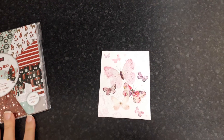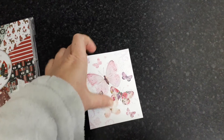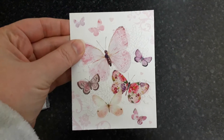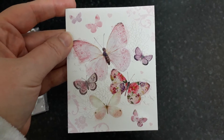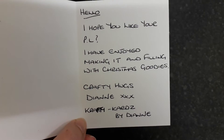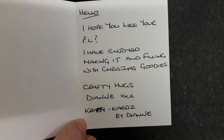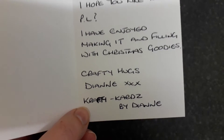Okay so I'm back. I was so tempted to have a little peek at the pocket letter but I didn't. Right, so first of all here's the cards and I love these cards. I've actually bought some of these from my local post office. Look at those beautiful butterflies. So I'll just read inside her note. She wrote: hello, I hope you like your pocket letter. I have enjoyed making it and filling it with crafty goodies. Crafty hugs, Diane - and there's her YouTube channel, Crafty Cards by Diane. So let's show you the pocket letter.